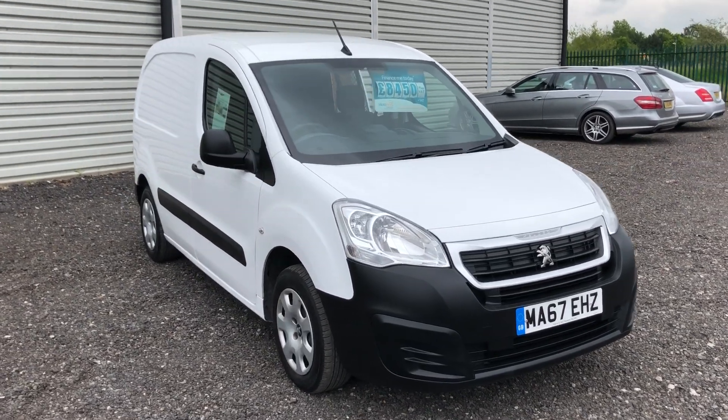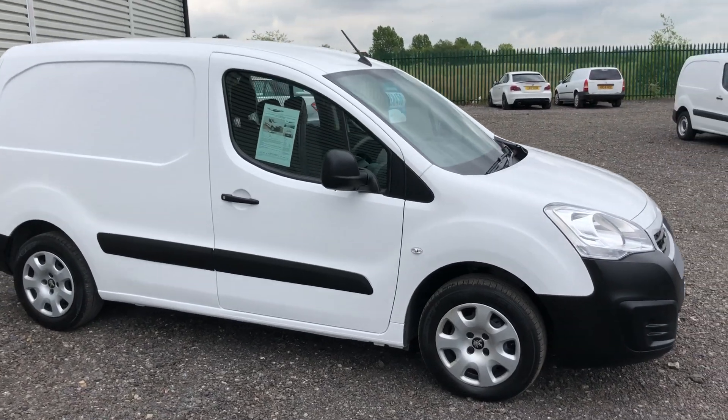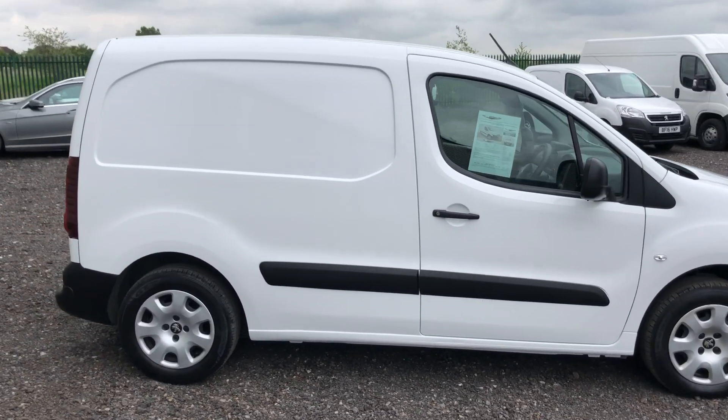This is the Peugeot Partner 1.6 diesel. It's 75 brake horsepower, registered September 2017.